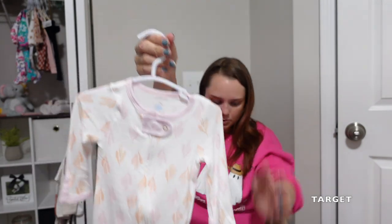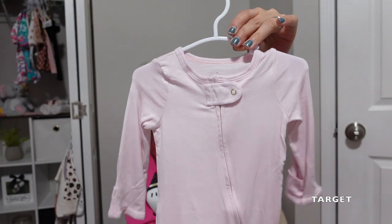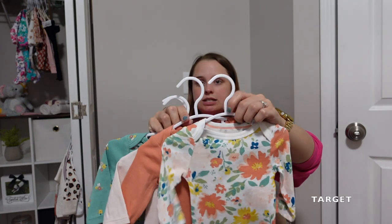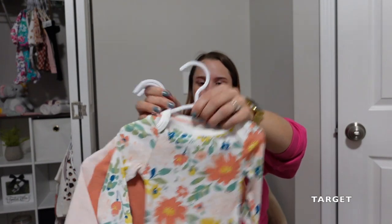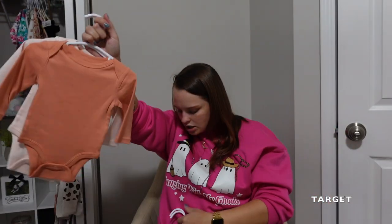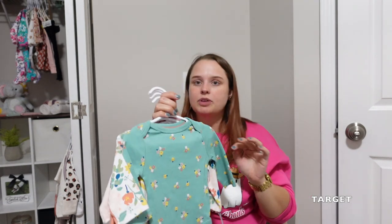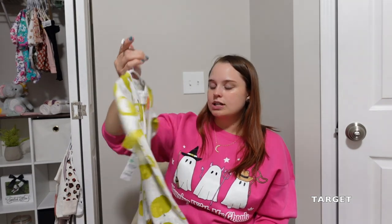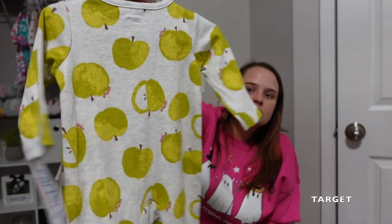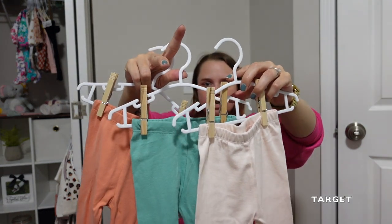Got this onesie from Cloud Island, and then another really soft Cloud Island one in a light pink color. Then there's a four-piece set from Cloud Island with a couple of cute little patterns and some solid options — good to pair with the matching pants I also got. My mom picked this one out — it's a cute little one from Carter's with little apples and a little worm on it, which is so cute.